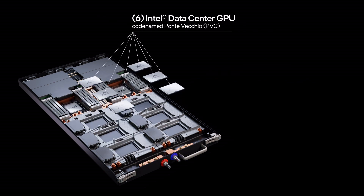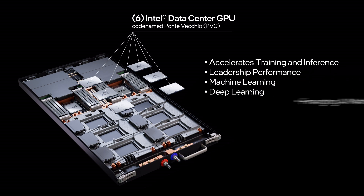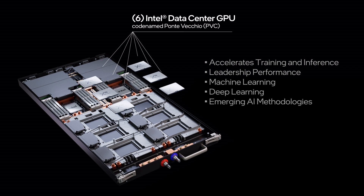The new Intel Data Center GPU, codenamed Ponte Vecchio, accelerates training and inference, delivering leadership performance for machine learning, deep learning, and emerging AI methodologies.